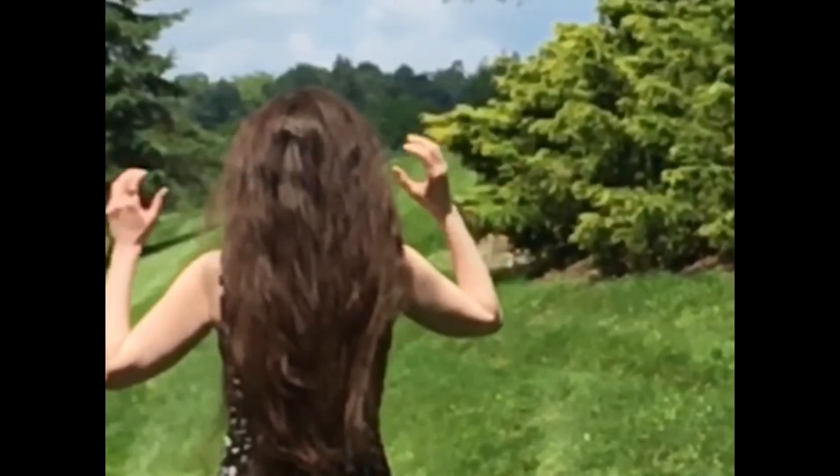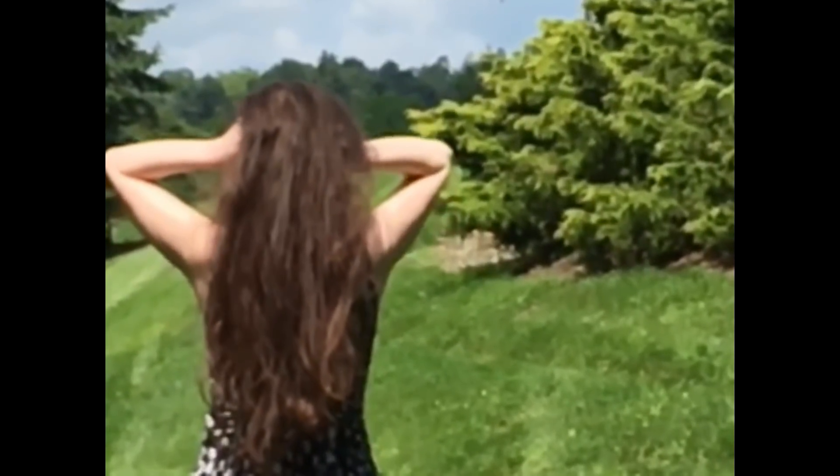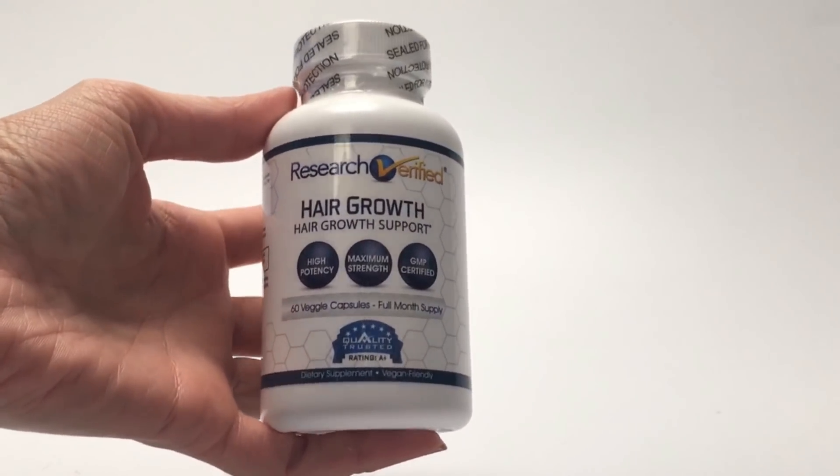Try a hair growth supplement with natural ingredients, clinically proven to address the many reasons hair won't grow. Research Verified hair growth supplements provide a dual-action response by both stopping hair loss and stimulating new hair growth.